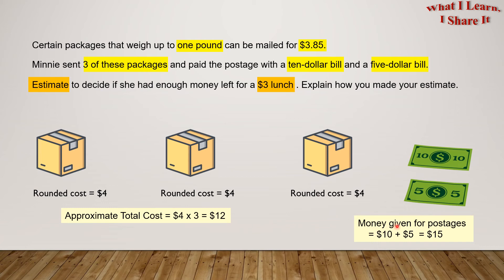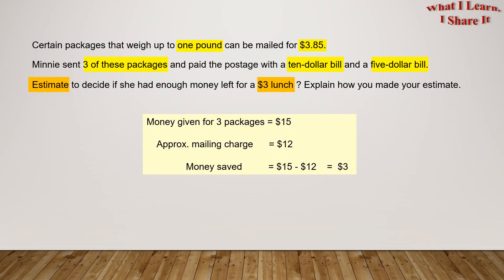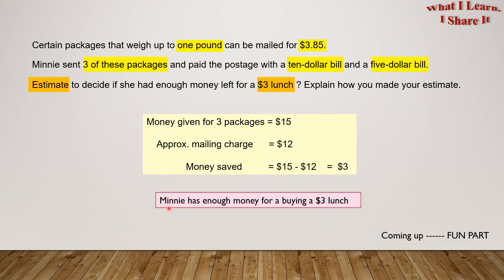The money given for postage is $10 plus $5 equals $15. So the money given for three packages is $15, and the approximate mailing charge is $12. So the money saved, approximately, is $15 minus $12 equals $3. Minnie has enough money for buying a $3 lunch.